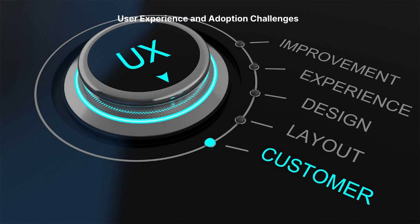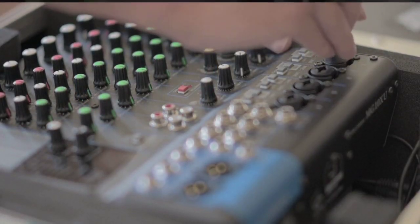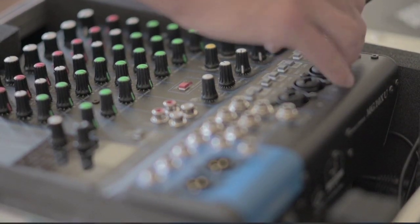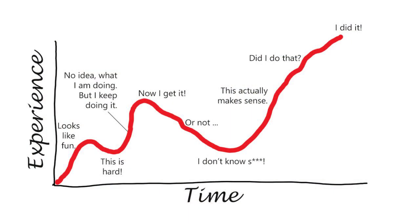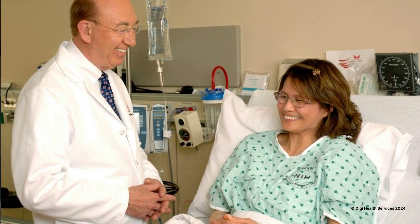Lastly, user experience and adoption challenges. The adoption and effective use of EHR systems can be hampered by complex user interfaces and workflows that do not align with clinical processes. Healthcare providers often face a steep learning curve and may experience increased administrative burdens, which can detract from patient care.